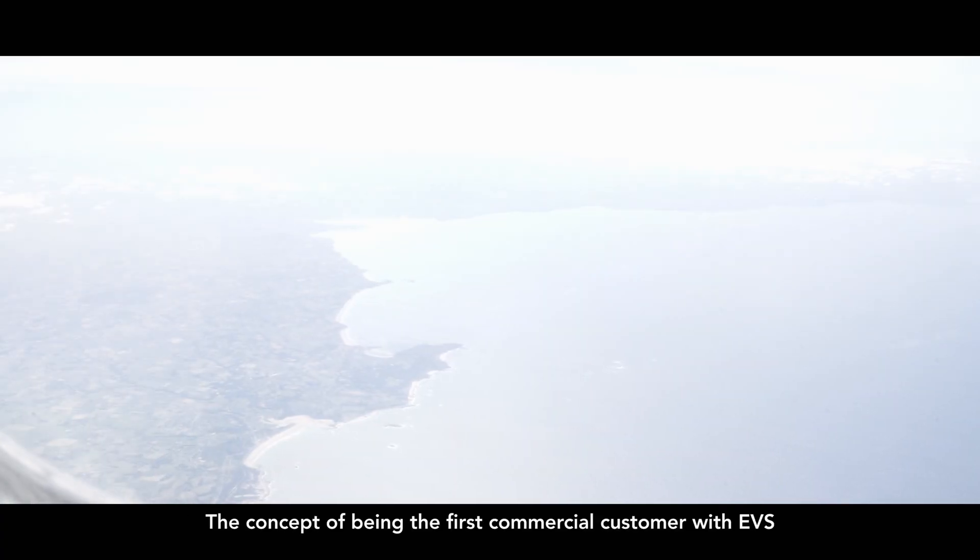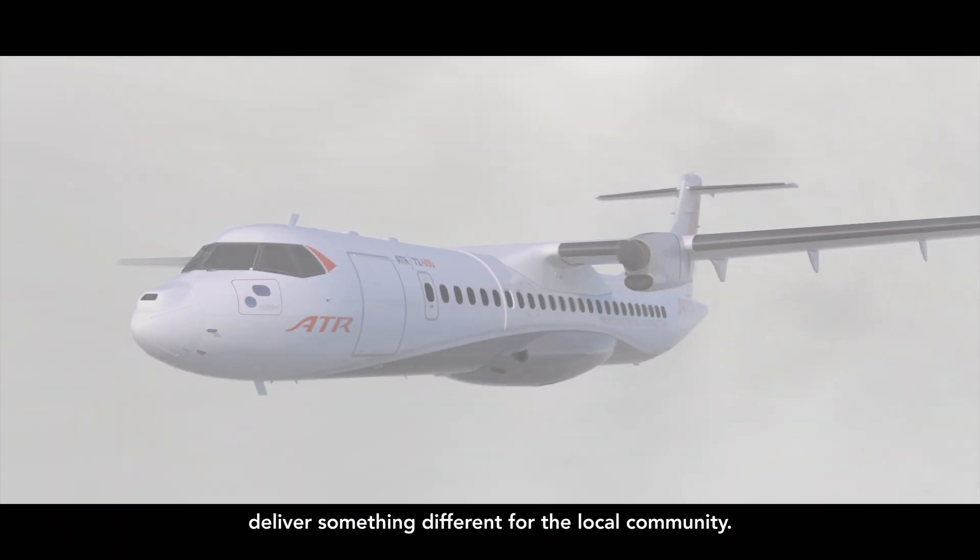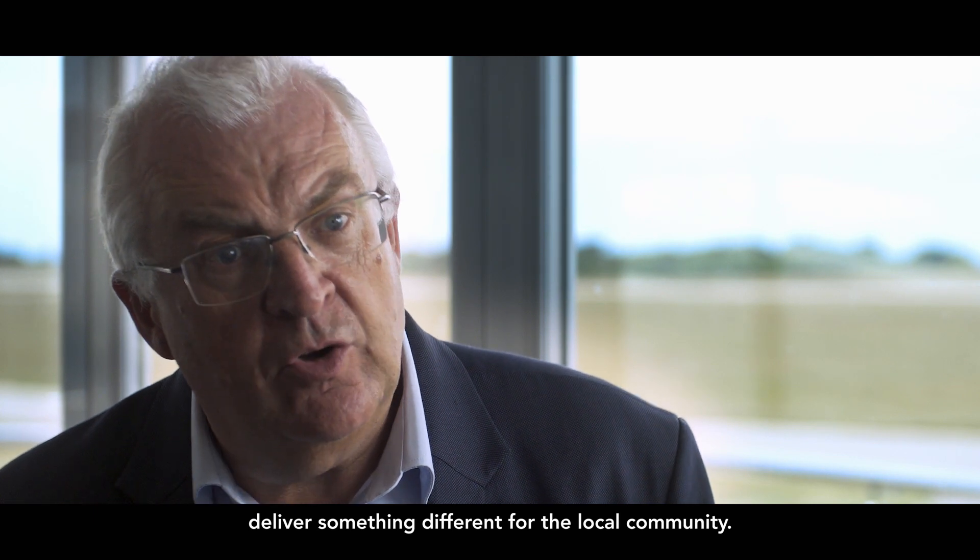The concept of being the first commercial customer with AVS is very exciting for all of us. And I think it will really help us deliver something different for the local community.